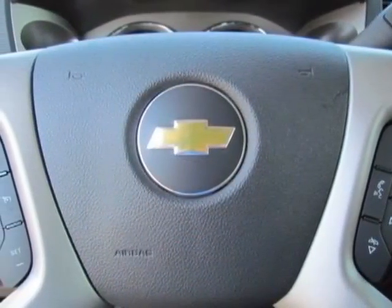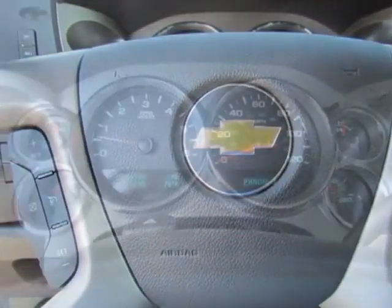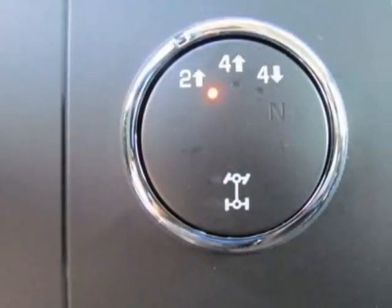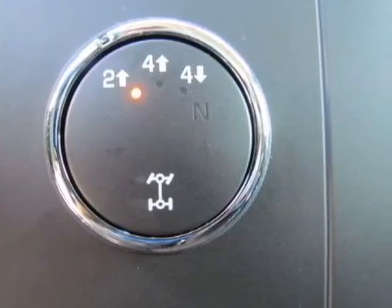GVWR: 13,000 lb, 5,897 kg, with dual rear wheels. Emissions meet federal requirements. Rear axle: 3.73 ratio.